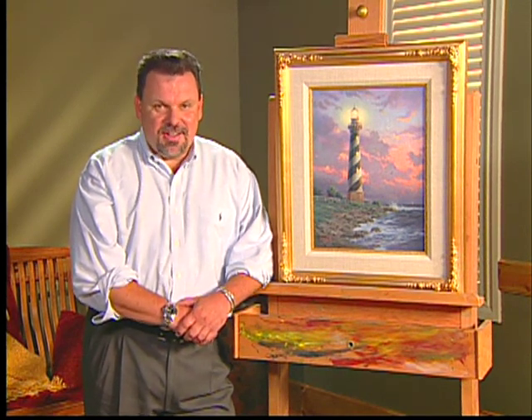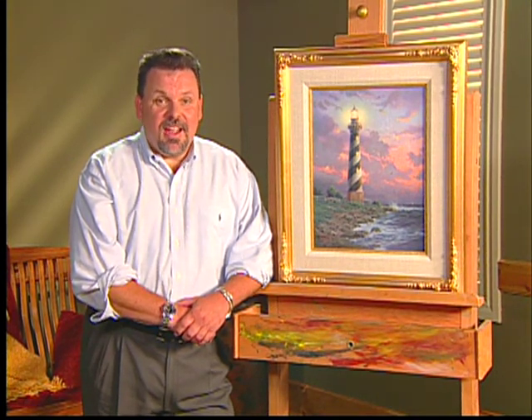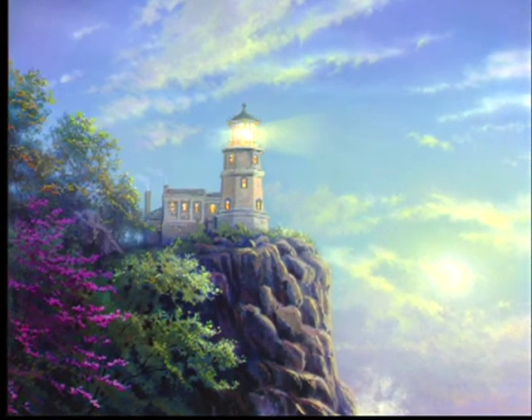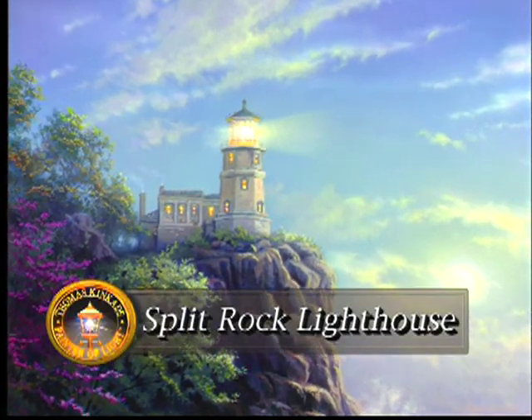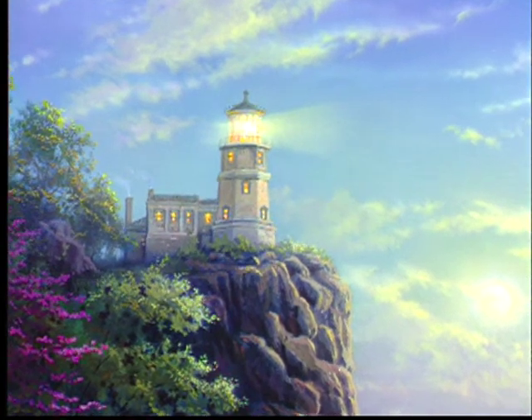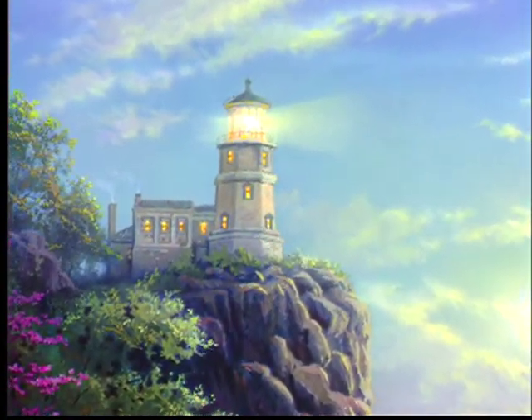Recently, I began what I've called my Lighthouse Landmark Collection. This is a series of eight paintings that will capture some of the most scenic and historic lighthouses on our continent. The first painting in my Lighthouse Landmarks Collection is entitled Split Rock Lighthouse, capturing the famous Split Rock Lighthouse above the waters of Lake Superior in Minnesota.